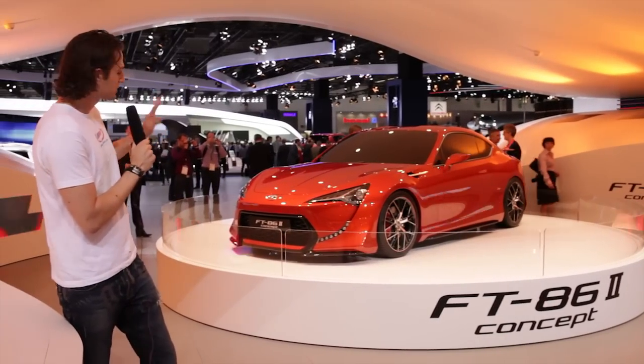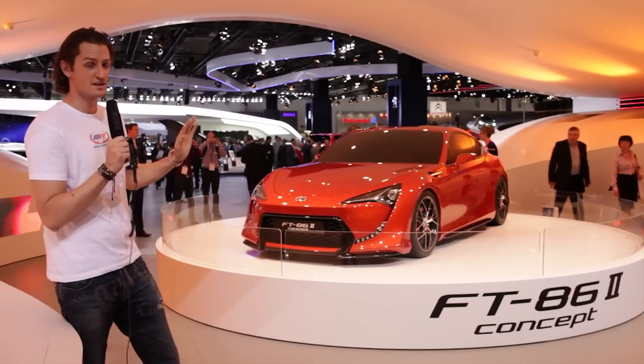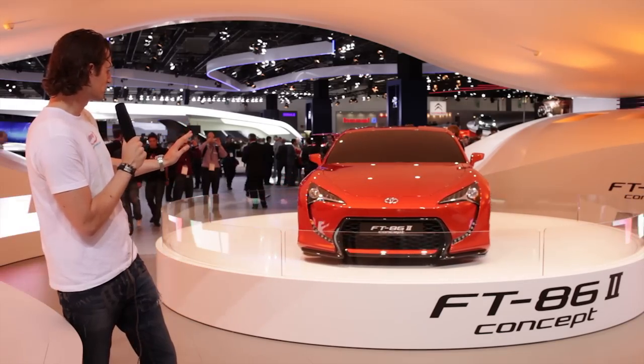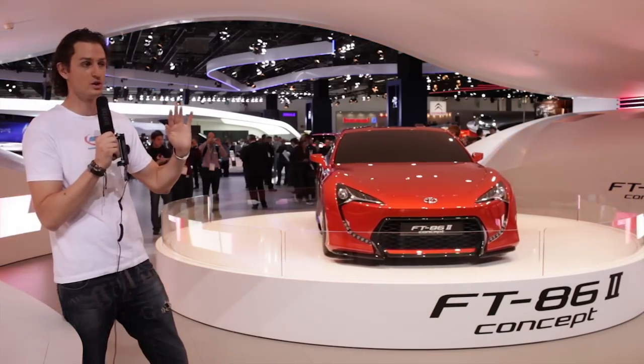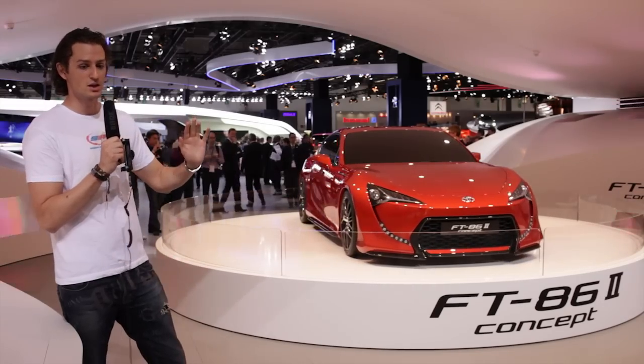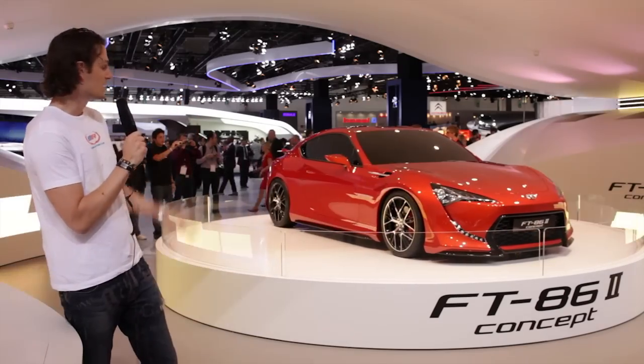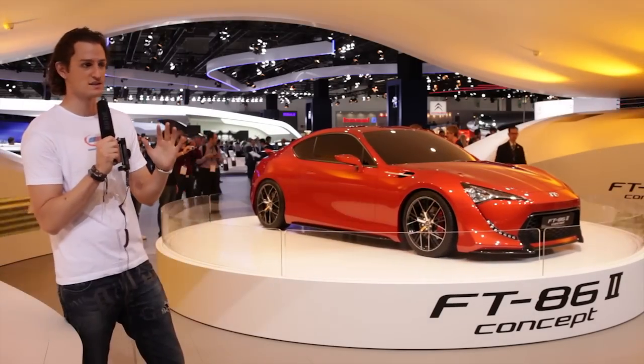Second of all, it's got a lot of Lexus LFA in it — a lot. I love it. It's like a small, more compact version of it, and that's only a good thing, which will, of course, spread a lot of the Lexus brand and the LFA myth on it. Just hope it's not as relatively expensive as the LFA.